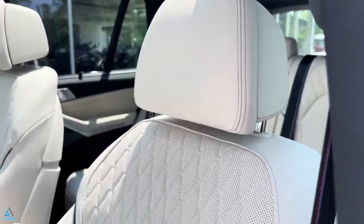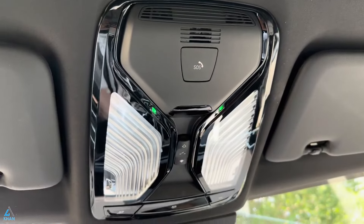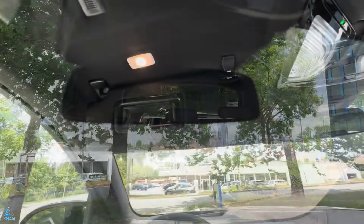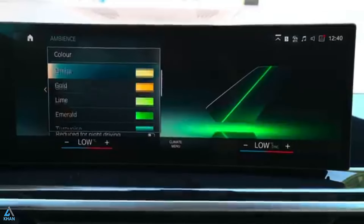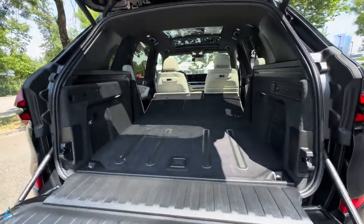For audiophiles, a Bowers and Wilkins surround sound system with diamond-domed tweeters is available. The X5 also offers ample cargo space, accommodating 11 carry-on suitcases behind the rear seats. With the rear seats folded — which can be done from either the side or rear of the SUV — the cargo area expands to fit 26 cases.